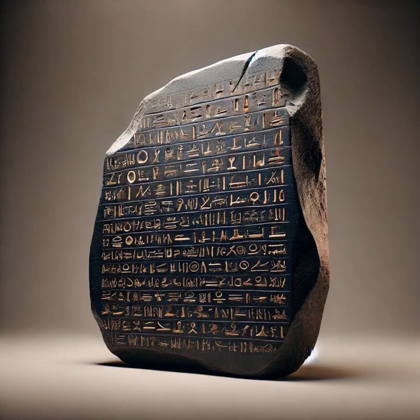For centuries, scholars had been fascinated by the mystery of Egyptian hieroglyphs. The symbols were seen as strange, exotic, and unintelligible, and attempts to decode them had failed time and time again. But now, with the Rosetta Stone in hand, there was hope. The key was that ancient Greek was a known language. By comparing the Greek text to the other two scripts, scholars could attempt to match up corresponding words and symbols. The race to decode the stone was on, and it was an intellectual battle between some of Europe's greatest minds.